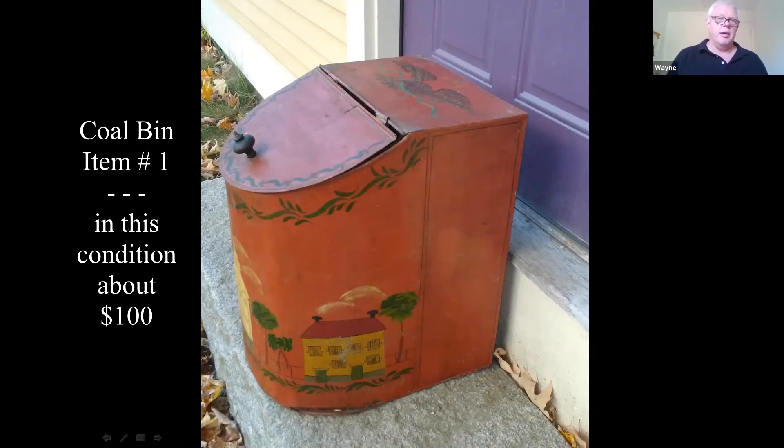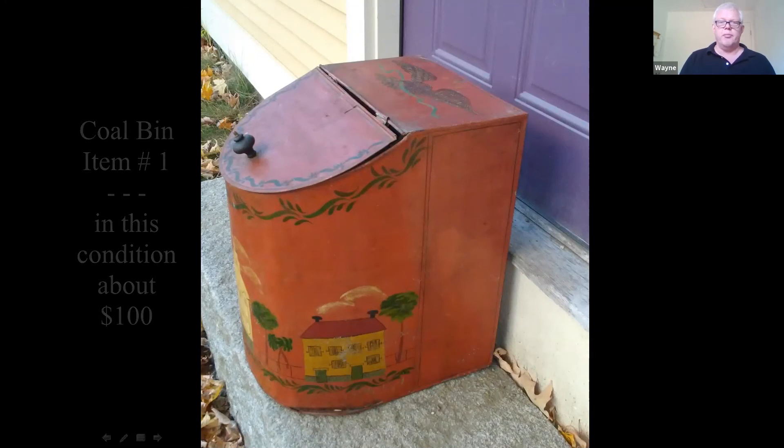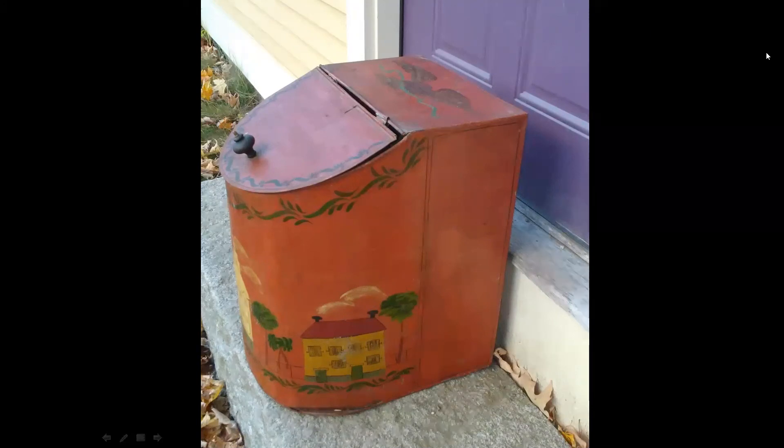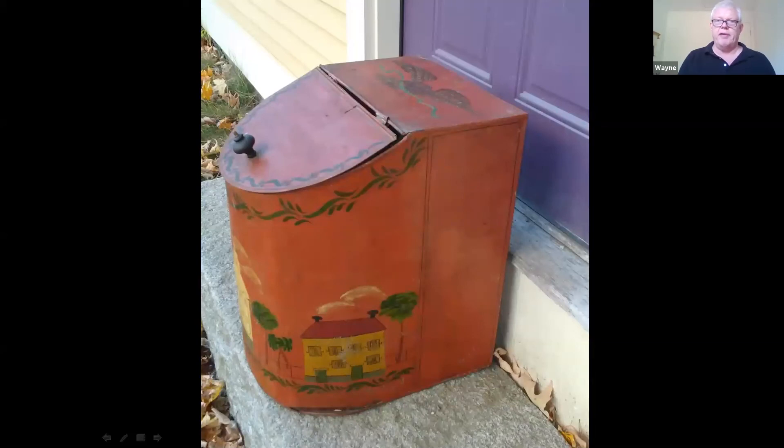I should mention a little bit about appraisals. Those of you who watch Antique Roadshow may hear different prices — it could be an auction price or an insurance price. I'll use those, and sometimes I may say what this might sell for in an antique shop. They may vary a little. The insurance appraisal is typically the highest because that's a replacement value.